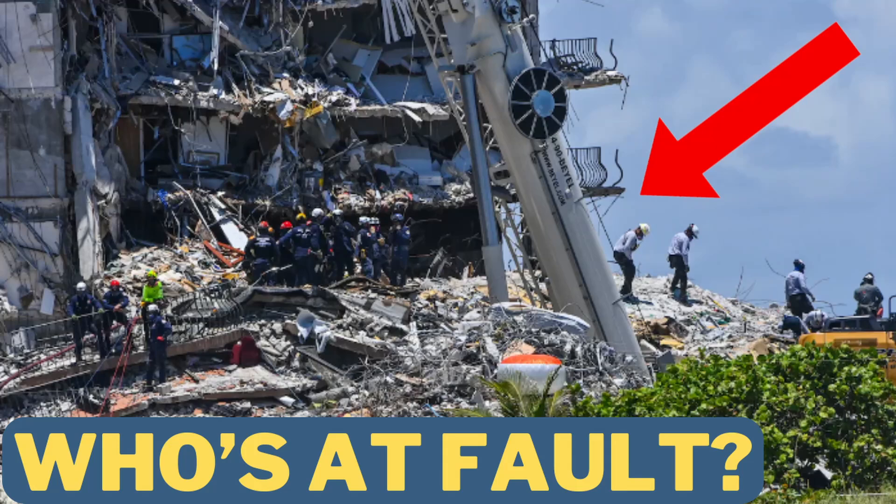It reminds me of the Surfside collapse of Champlain Towers condominium in Florida. The structural engineer documented many problems with that building, some of which he identified as structural deficiencies. He mentioned those well into the report — on page seven of a nine-page report — not in bold font at the very beginning. You don't see engineers saying, 'You need to fix this or get people out of the building — and in the meantime, close the bridge.'